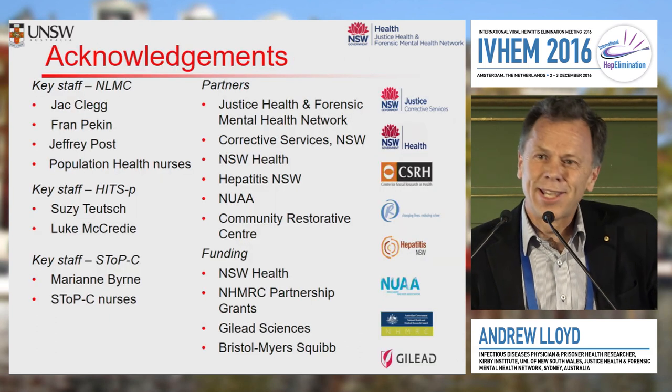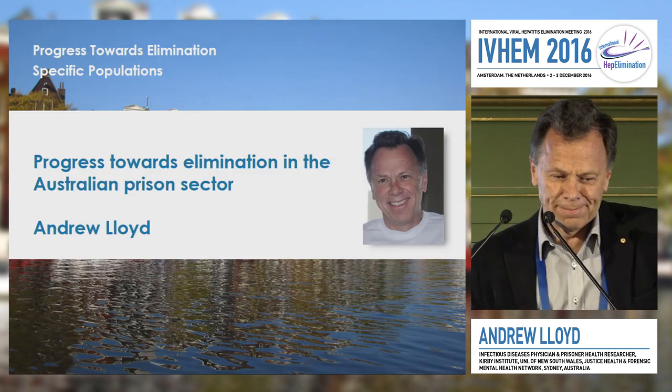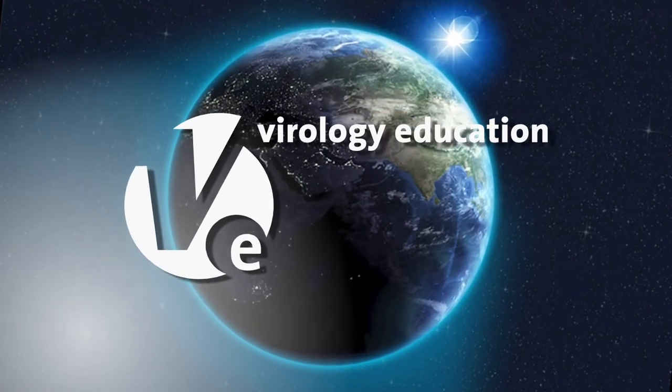I want to acknowledge a lot of my co-investigators. Thank you very much.